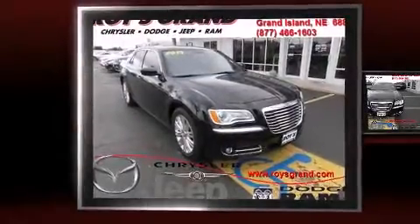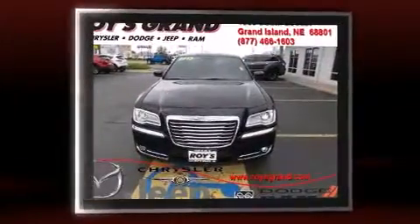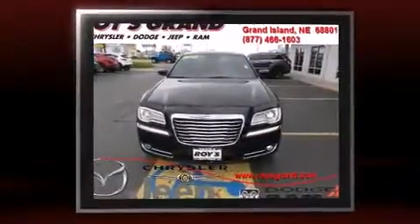Treat yourself to a test drive in the 2013 Chrysler 300. With just over 30,000 miles on the odometer, this four-door sedan prioritizes comfort, safety, and convenience.